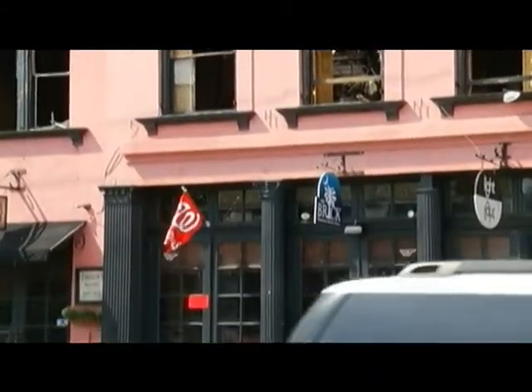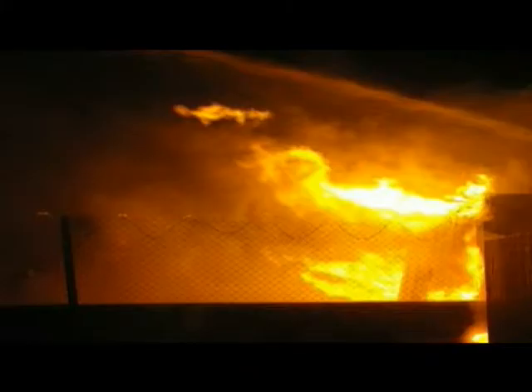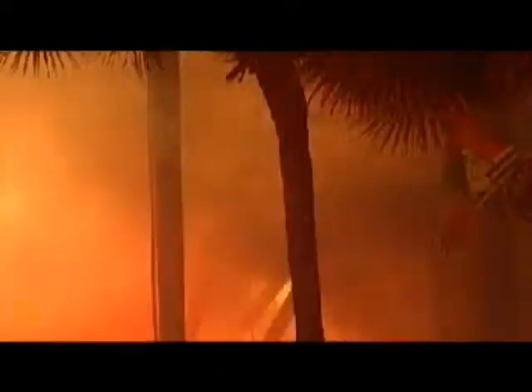As for any operating error, the critical incident review found none. They went out that day and performed the way we expect them to perform, and just did a phenomenal job.